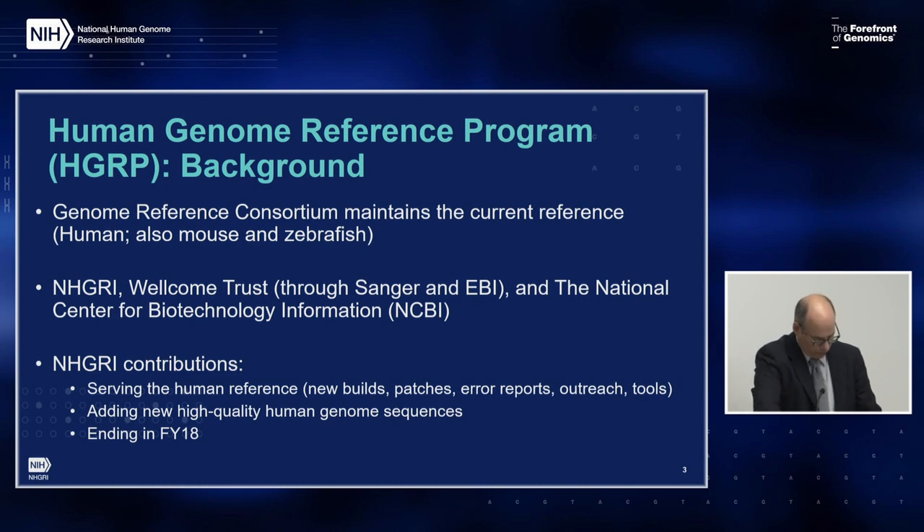Support for the human reference comes from NHGRI to Wash U and Nationwide Children's Hospital and others, and from the Wellcome Trust through Sanger and the European Bioinformatics Institute, and some from NCBI. NHGRI funding supports the maintenance and improvement of the human reference, including developing new reference versions, patches, responding to error reports, community outreach, and development of tools for use of the reference. NHGRI also supports two additional awards that produce high-quality human genome assemblies to be added to the reference. Together, all of these have been about $5 million total costs at their peak. One is on an extension, and others are winding up at the end of this year.